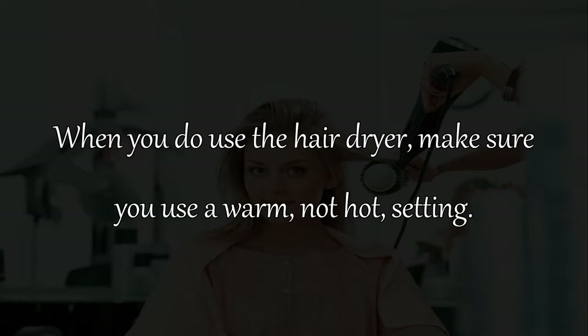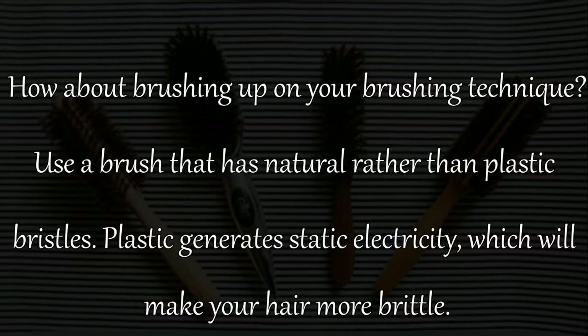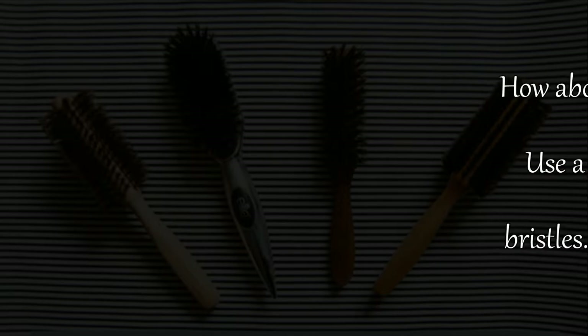Remedy 12: When you do use the hair dryer, make sure you use a warm — not hot — setting. Remedy 13: Brush up on your brushing technique. Use a brush that has natural rather than plastic bristles, as plastic generates static electricity which will make your hair more brittle.